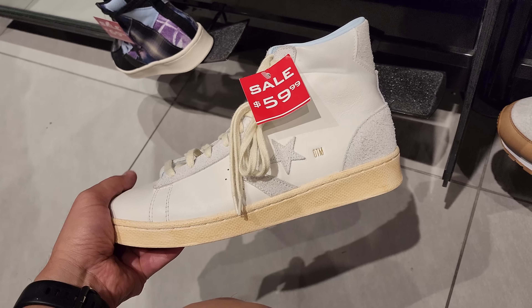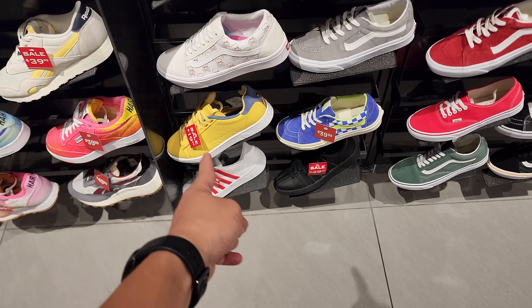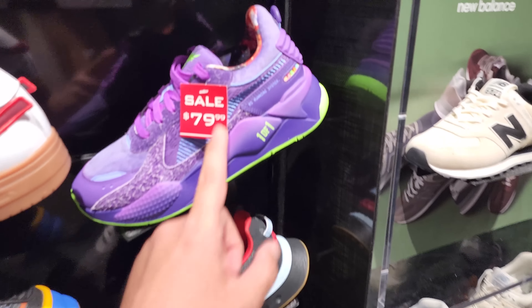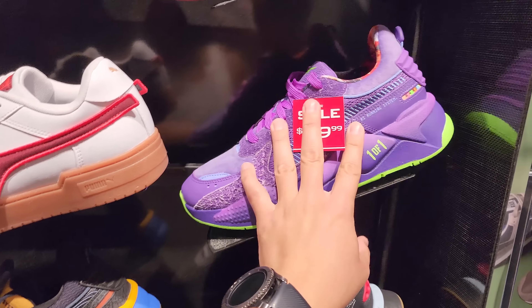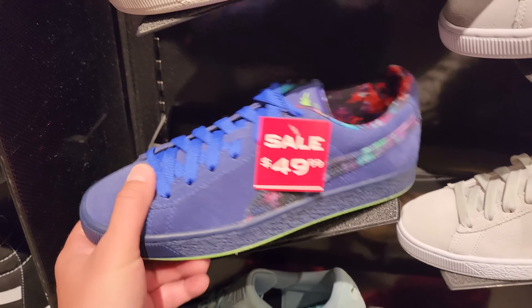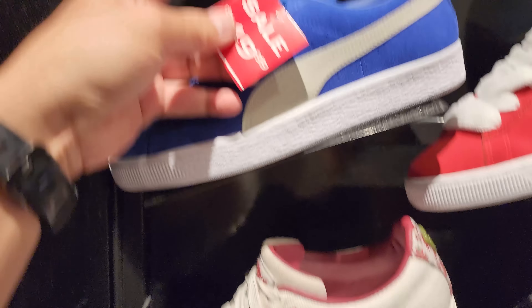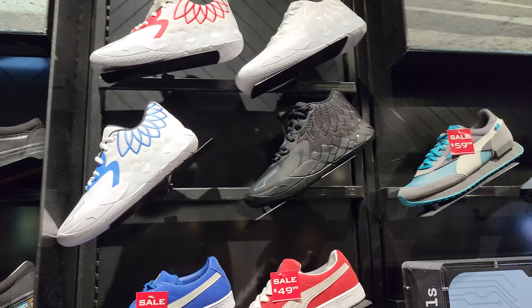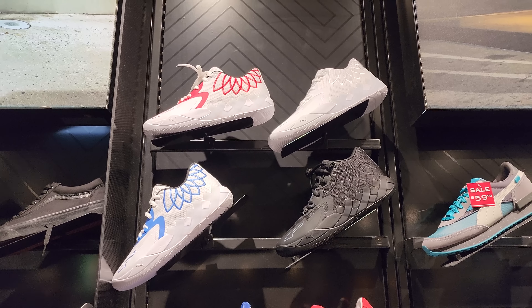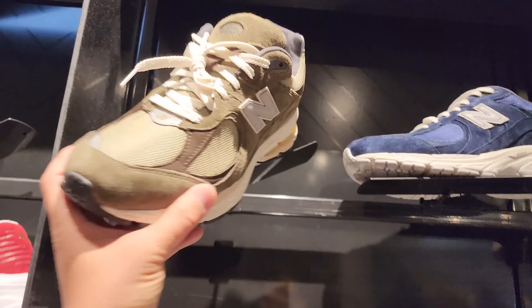Then look at all the Jordans. The PSG 5 Lows — man, even collabs are readily available. This is a collab — they used to be better materials, not great though. I just don't like the 5 Lows. Like I like the 11 Lows and the 1 Lows and certain lows, but the 5s just don't do it for me. Two bills for those.